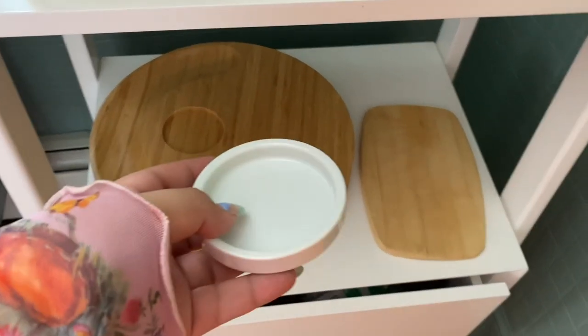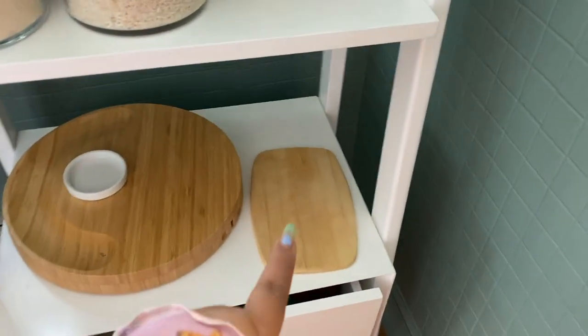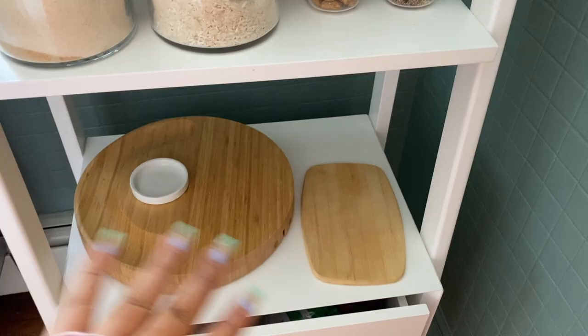This is where I wanted to put it. It also came with this little dish. I'll put the other wooden ones here with that one, so it's like a wooden board moment.